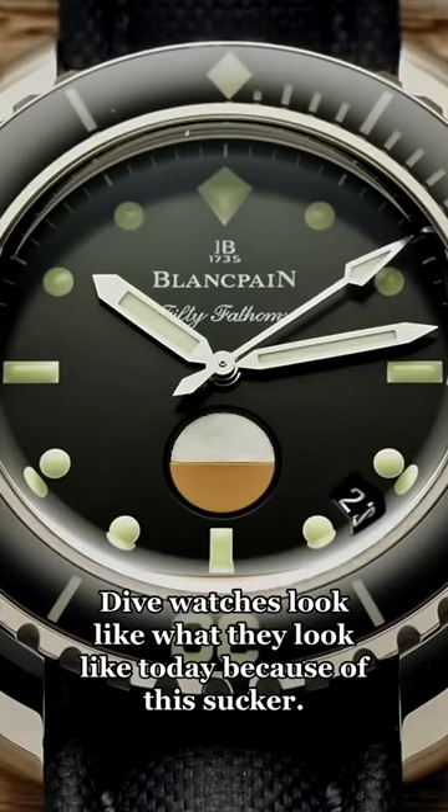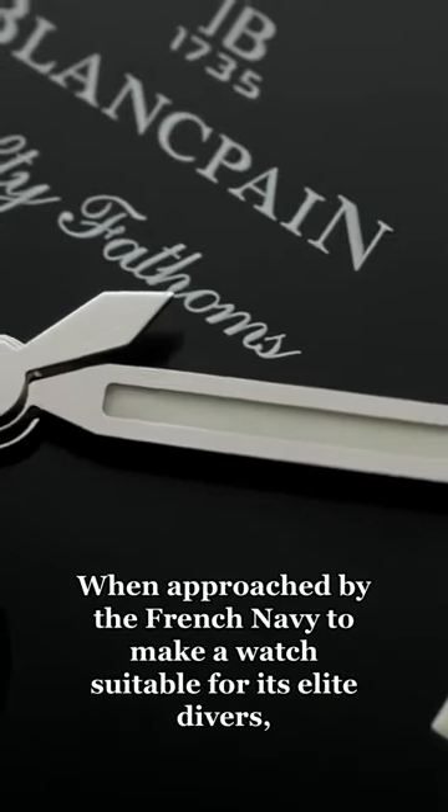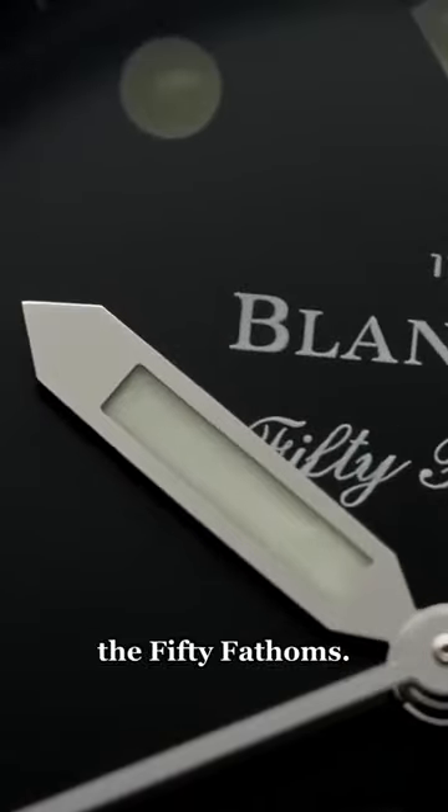Dive watches look like what they look like today because of this sucker. When approached by the French Navy to make a watch suitable for its elite divers, Blancpain made this — the 50 Fathoms.